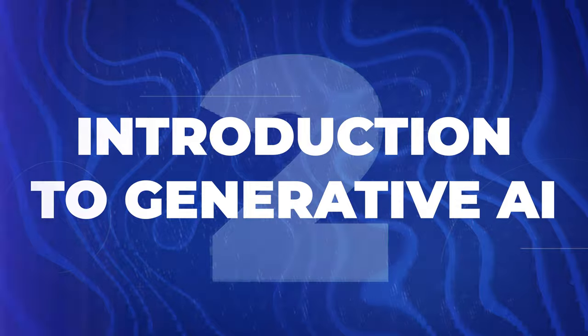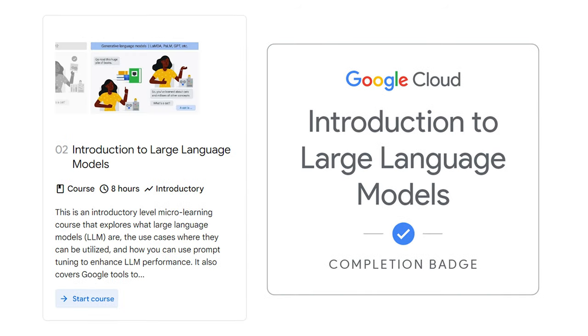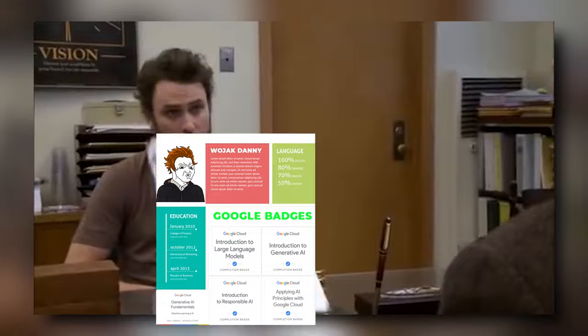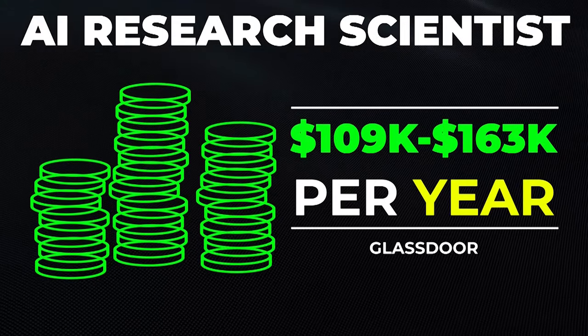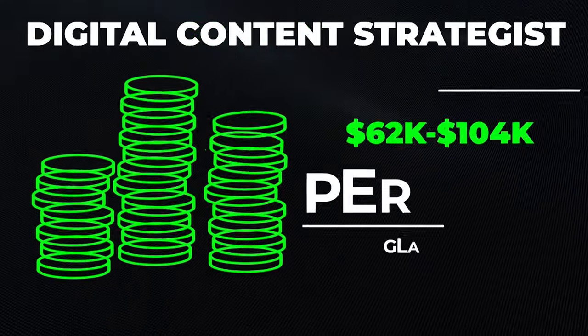The next one is Introduction to Generative AI, a Google Cloud Skill Boost course. It's actually a beginner's course that takes anywhere from hours to days to complete, and it gives you a deeper understanding of the foundations of generative AI across five modules. Although this one won't get you a job on its own, it will look good on your resume and the skills will help you do the job. AI research scientists make $109,000 to $163,000 a year, and this could also help you land something like a digital content strategist role paying around $62,000 to $104,000 a year.